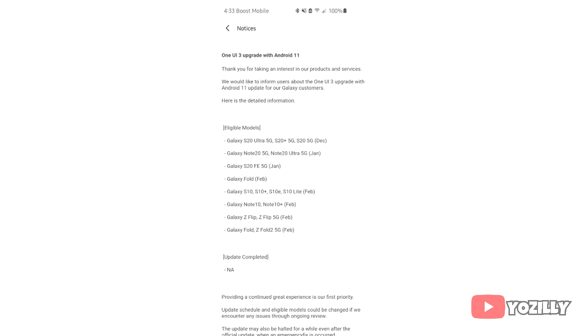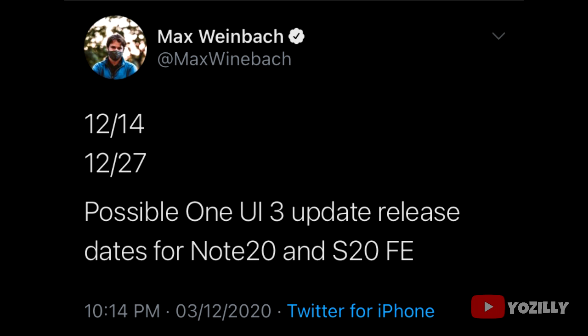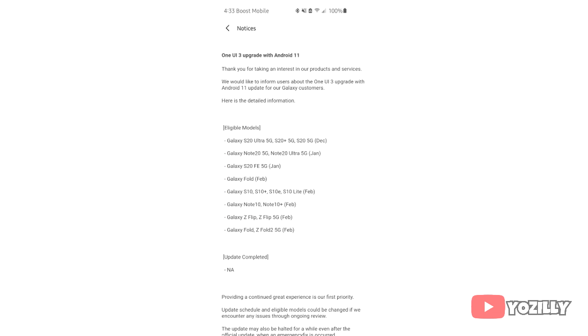There is some more info about the S20 FE. Max Weinbach shared some info about the release date and he says that on 27th December, the S20 FE will get the Android 11 update. Personally, I think Samsung will release the update after the S20 series and after mid-December, and if they don't release it in December then it will definitely be out in January 2021.